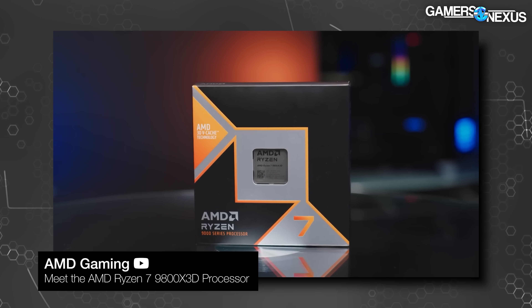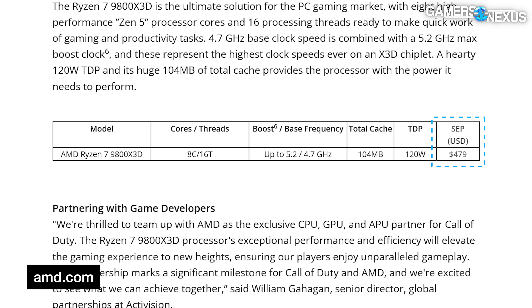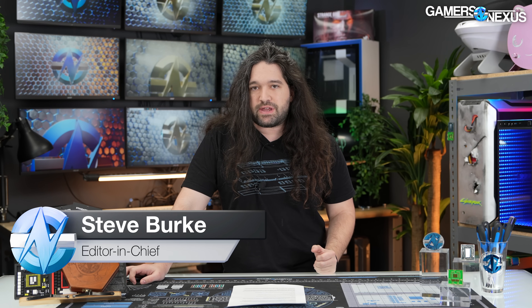AMD today formally announced its Ryzen 7 9800 X3D CPU — we have a review coming up. It is $480 for the base MSRP, which puts it $30 higher than the original MSRP of $450 for the 7800 X3D. There are some complications there we'll talk about in a second.